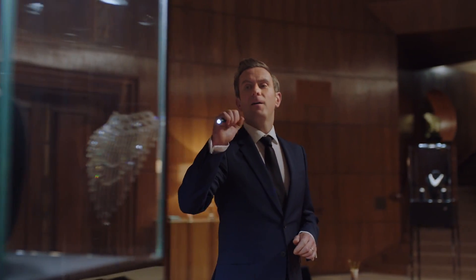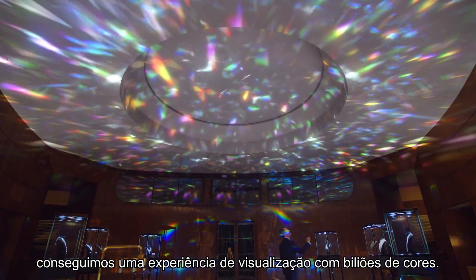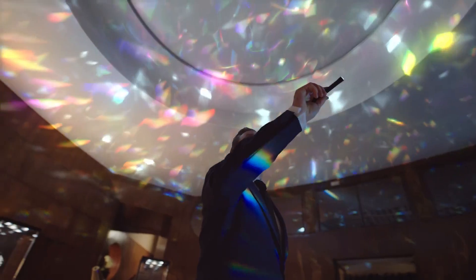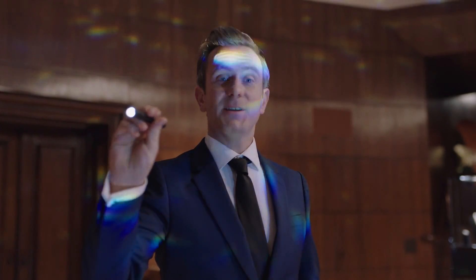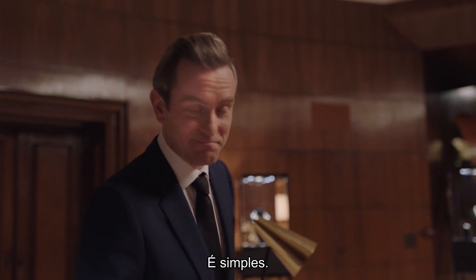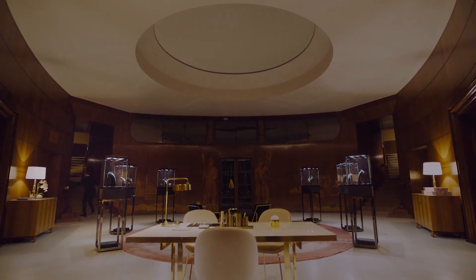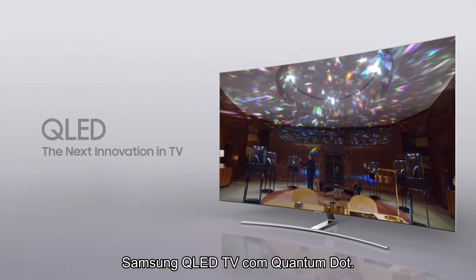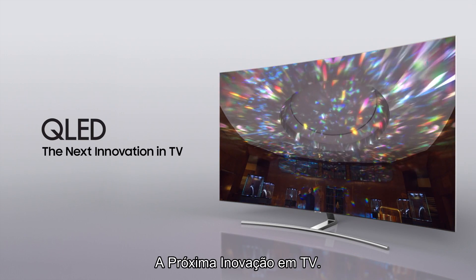you get a viewing experience made of a billion colours. See? Simple. The Samsung QLED TV with Quantum Dot — the next innovation TV.